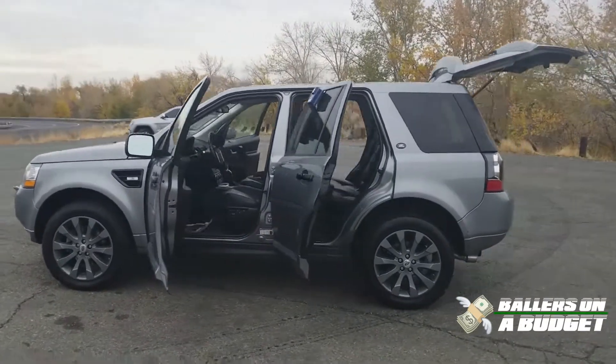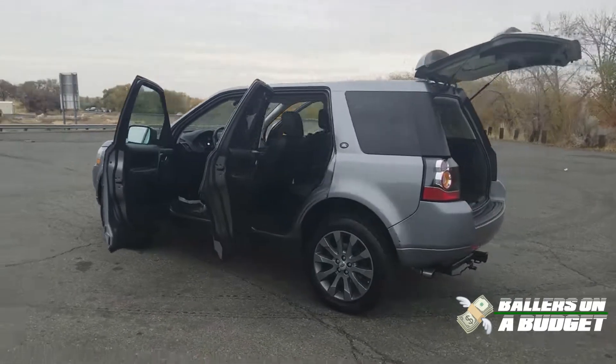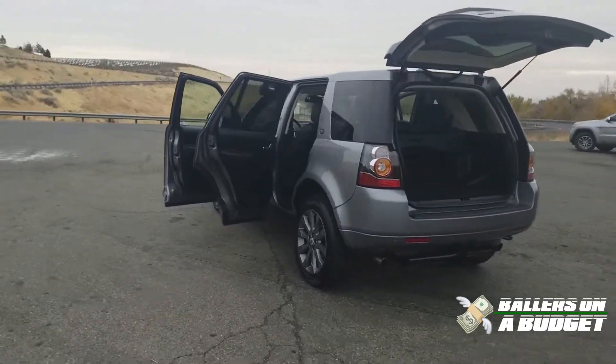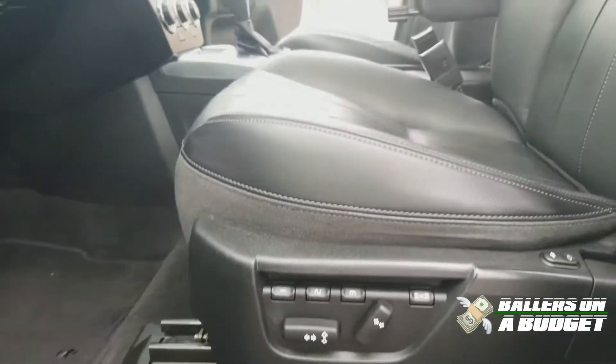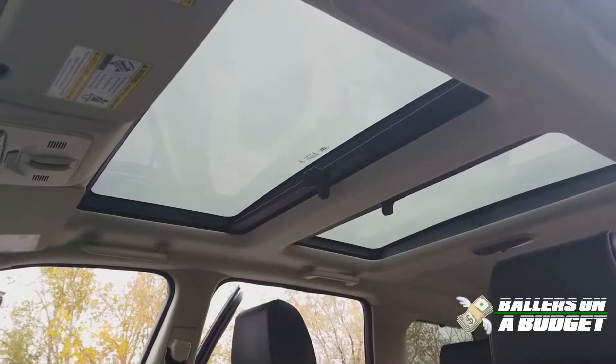This thing is awesome. Great condition as you can see. It's got the leather and everything. This thing is super nice — navigation, Bluetooth, heated seats, power seats. Power everything, man. I like the double sunroof.